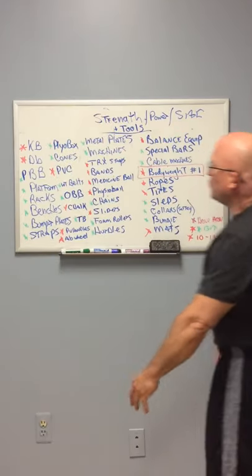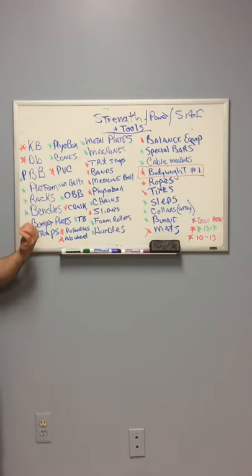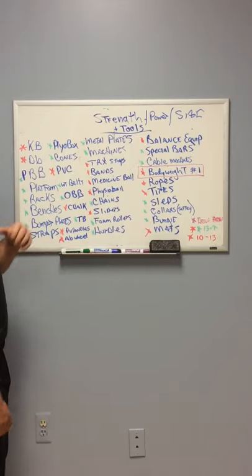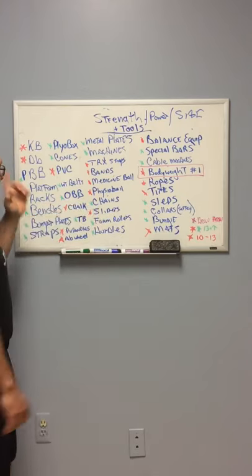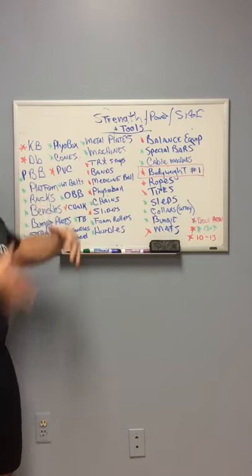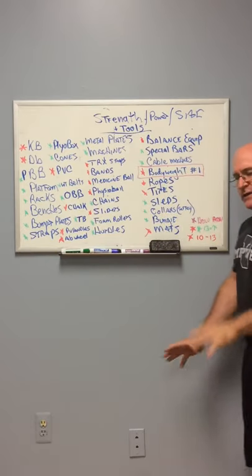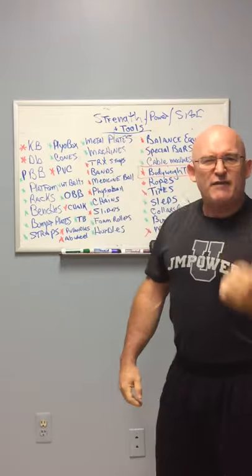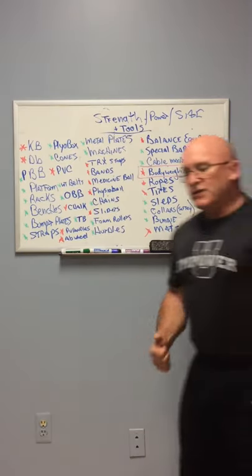So when you're talking about tools, look at the tools that I've listed: kettlebells, dumbbells, barbells, platforms, racks, benches, bumper plates, straps, plyo boxes, cones, PVC pipes, belts, Olympic barbells, chalk, trap bars, push-up handles, ab wheels, metal plates, cardio machines, selectorized machines, TRX straps, rubber bands, medicine balls, physio balls, chains, furniture sliders, foam rollers, hurdles, balance boards, wobbly discs, specialized bars, cables, ropes, tires, sleds, and collars for safety.